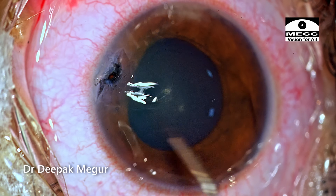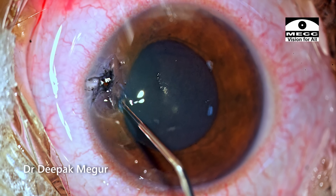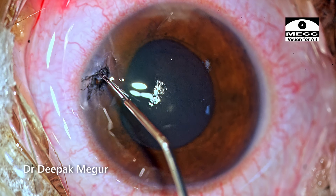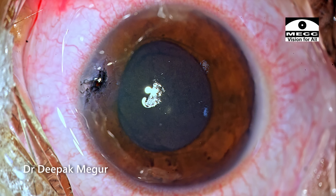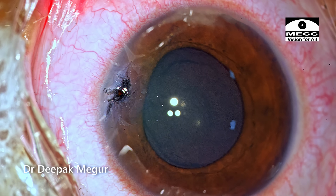Once the foreign body is out, I'm trying to scrape out and flush out some of the lead debris stuck onto the corneal stroma. It is extremely difficult to wash away or remove these lead particles sticking onto the cornea.